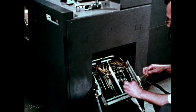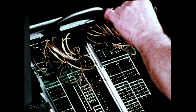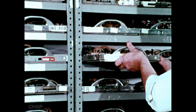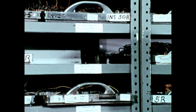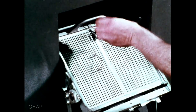Punched card devices are limited by the manner in which they're controlled. They're generally set up to perform a particular task by means of a wired board. The particular wiring used is like a set of instructions telling the machine what operations to perform on the data. Additional boards can be wired in advance, so there's a variety of instructions ready for use. Preparing a machine to perform a new set of operations involves rewiring a board or replacing one board with another. Each time the operation is changed, the board or the wiring must be changed also.